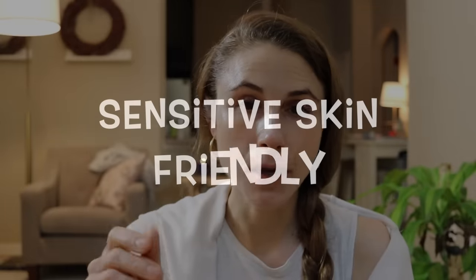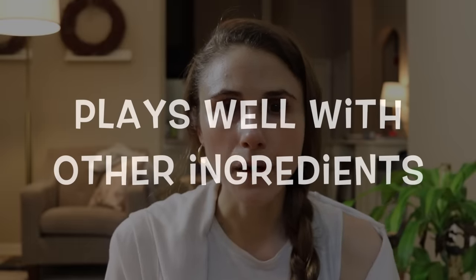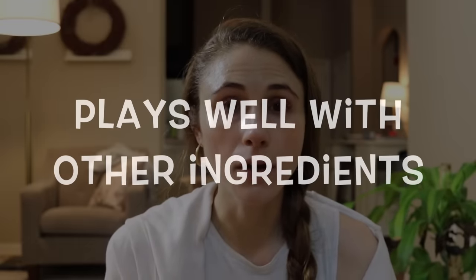Because panthenol has all these wonderful properties, you'll also find it in makeup — incorporated into things like foundations to give a smooth finish. Another advantage of panthenol is that it's generally very well tolerated. That being said, you can become allergic to anything, and in rare instances that can happen, but it's really well tolerated. It's not the kind of ingredient you need to worry about interacting with your other skincare ingredients, and it doesn't mess up the stability of retinol or tretinoin.